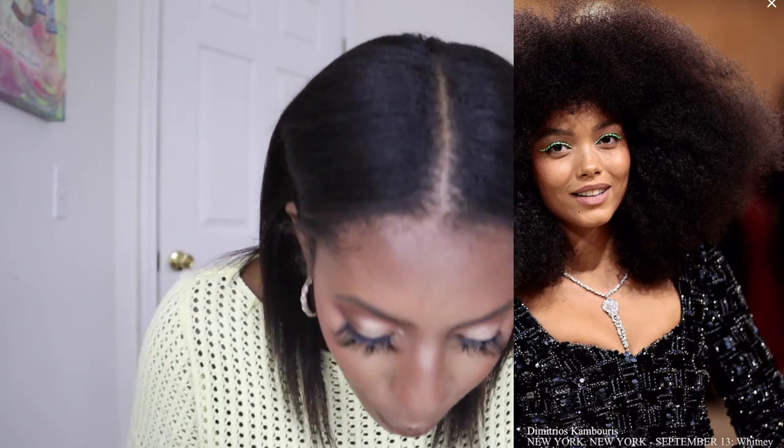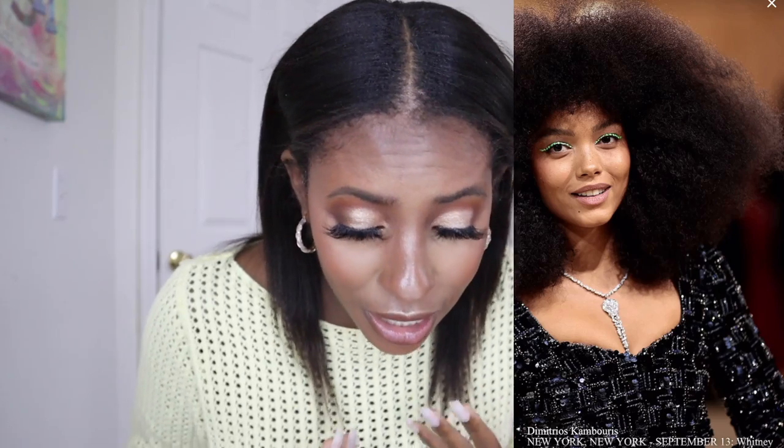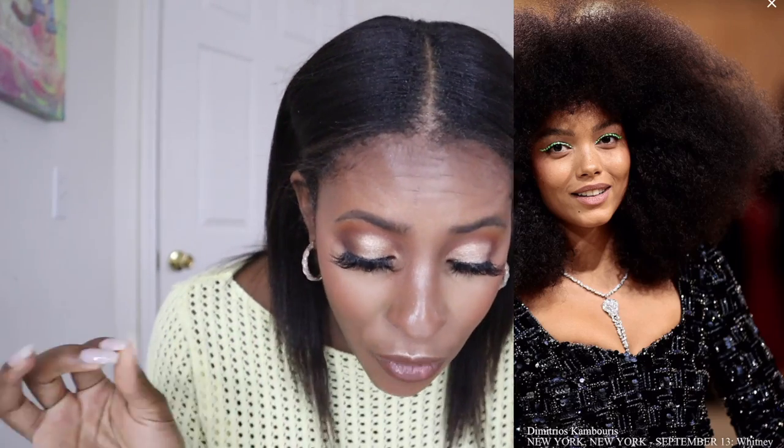I love that the green liner is such a pop but they did nothing else heavy — her foundation is barely there, I can't even tell if she's wearing blush, and there's no heavy contour or bronzing. Her brows are barely peeking through but I love them. I love the muted cool-tone pink lip. She looks really good.